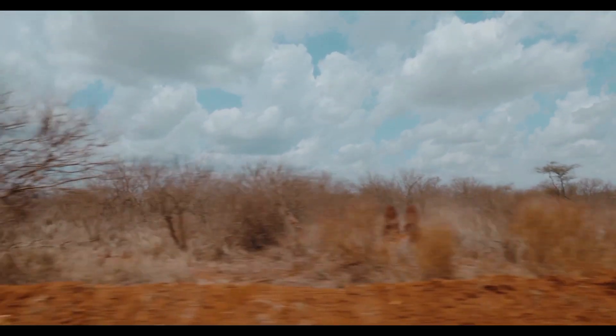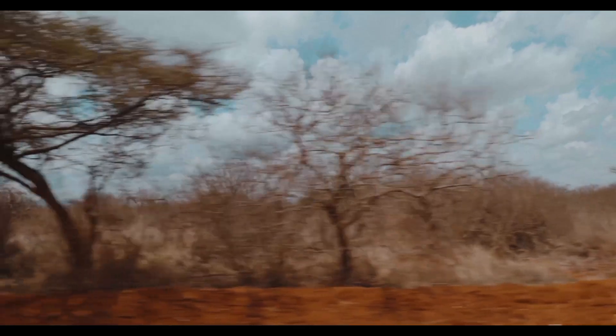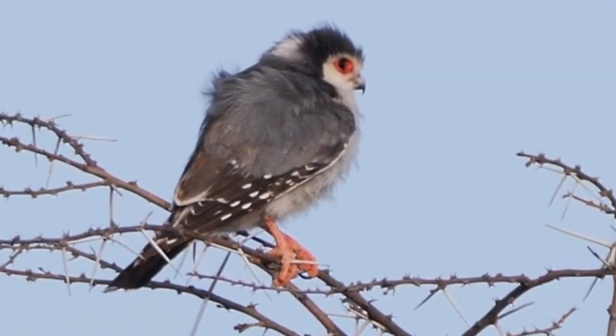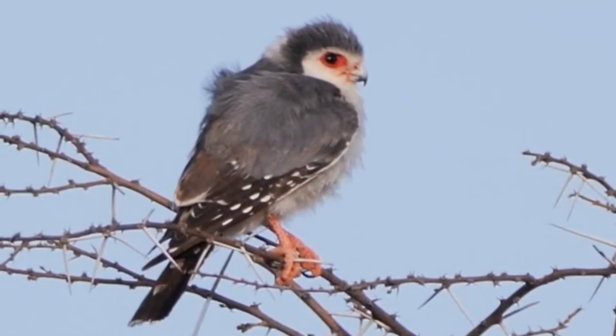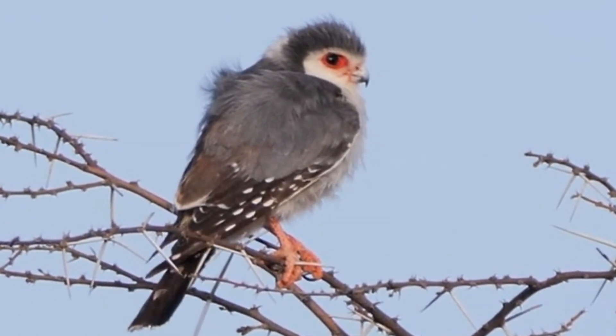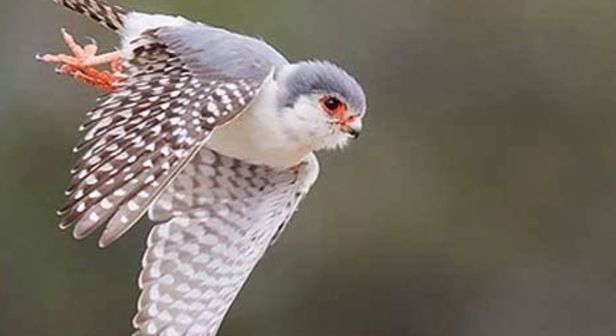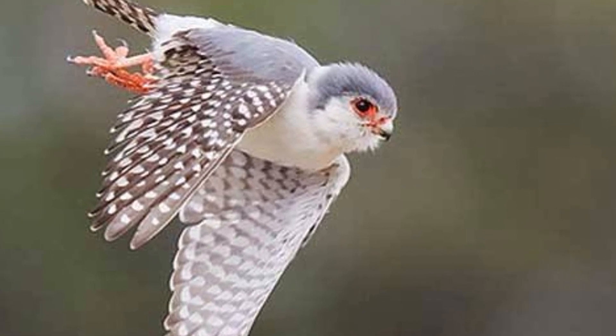Welcome to the enchanting world of the pygmy falcon, one of nature's most fascinating creatures. Meet the pygmy falcon, a small but mighty raptor that calls the African savannas and woodlands its home. Equipped with razor-sharp talons and keen eyesight, it preys on flying insects and small rodents with astonishing accuracy.